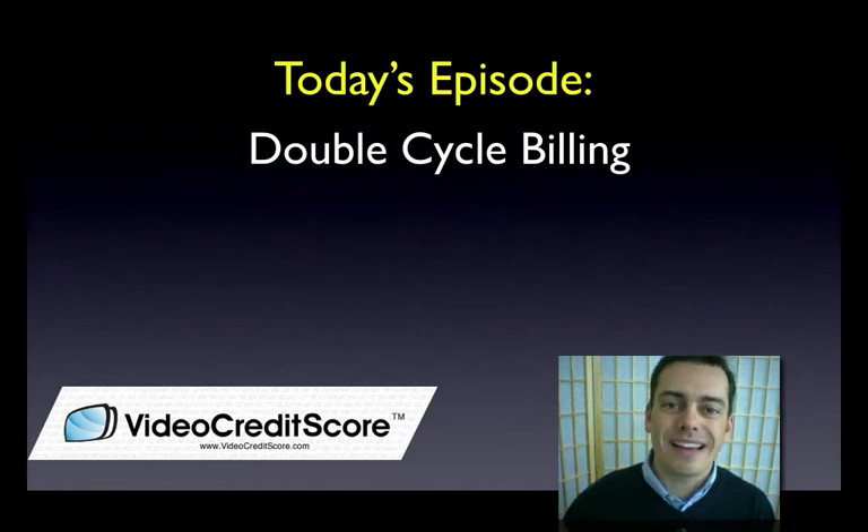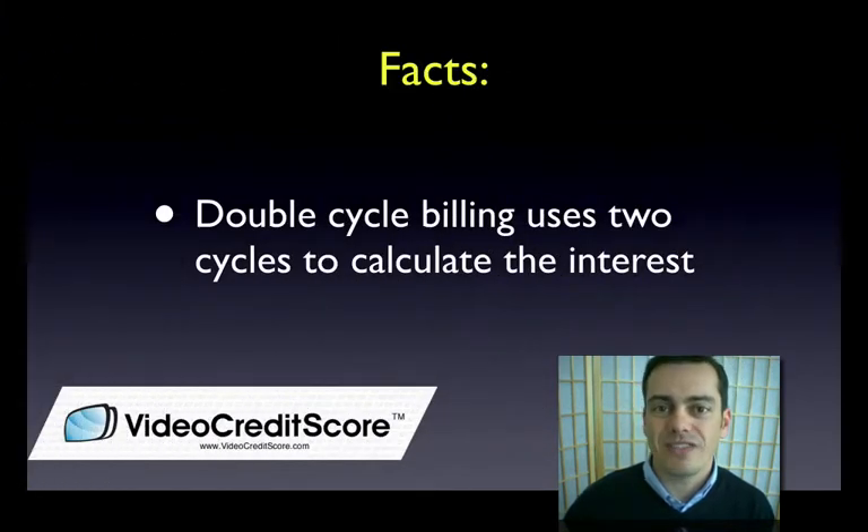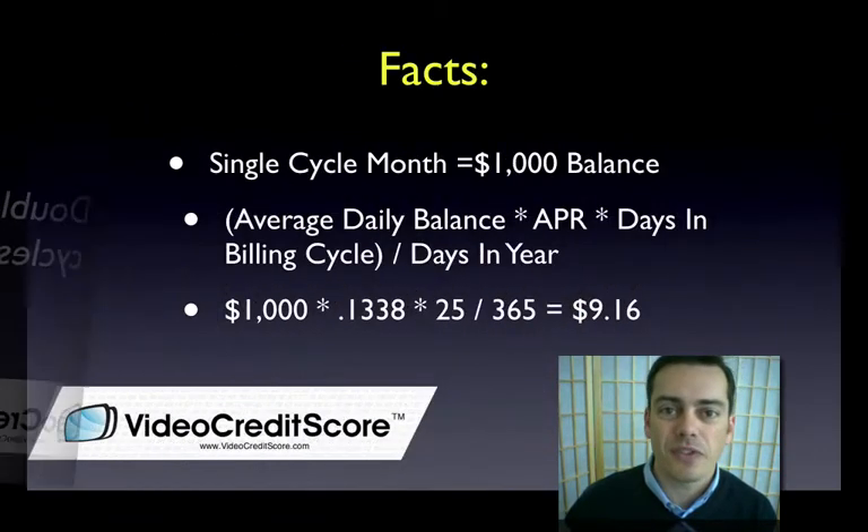Hey, Andy Joel back for VideoCreditScore.com. Today we're going to talk about double cycle billing. You may have heard of this term. I'm going to walk you through what this means. What it means is that credit card issuers are using two cycles to calculate their interest. Let's jump in and look at a couple of examples.